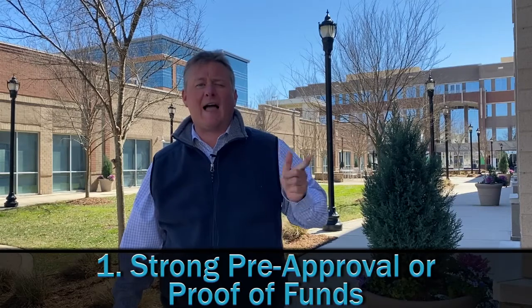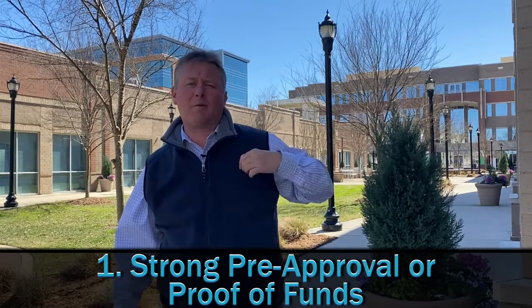Number one: strong pre-approval or proof of funds. In fact, we like to have the buyers that we represent — we like to have their banker call the listing agent or the seller and tell them how strong the buyers are that we're working with.